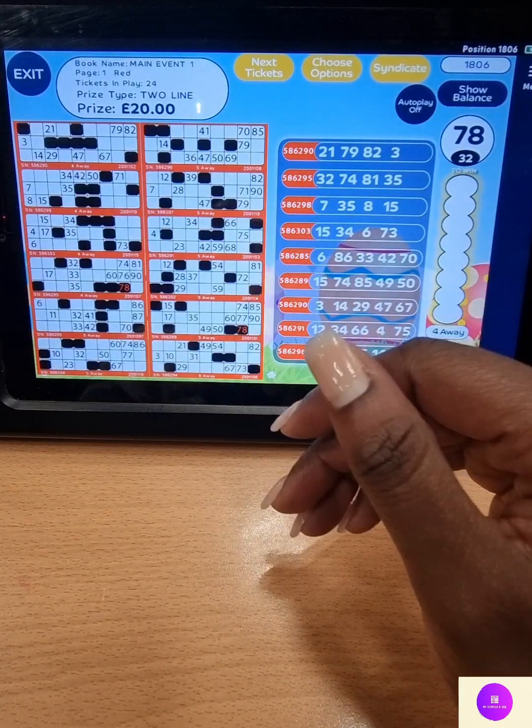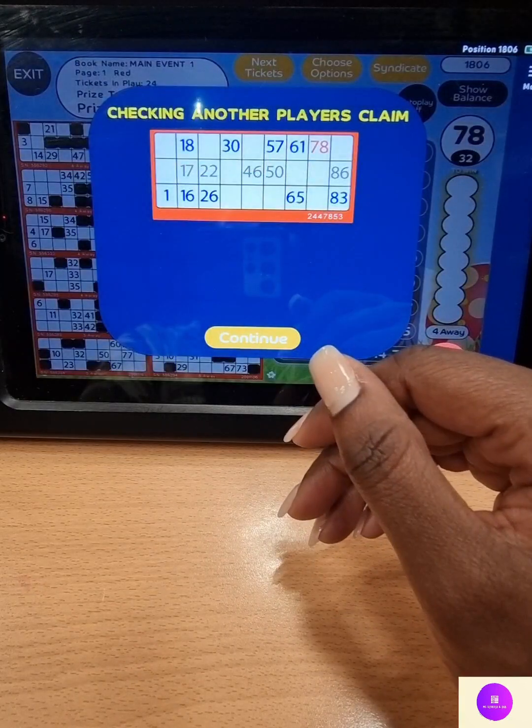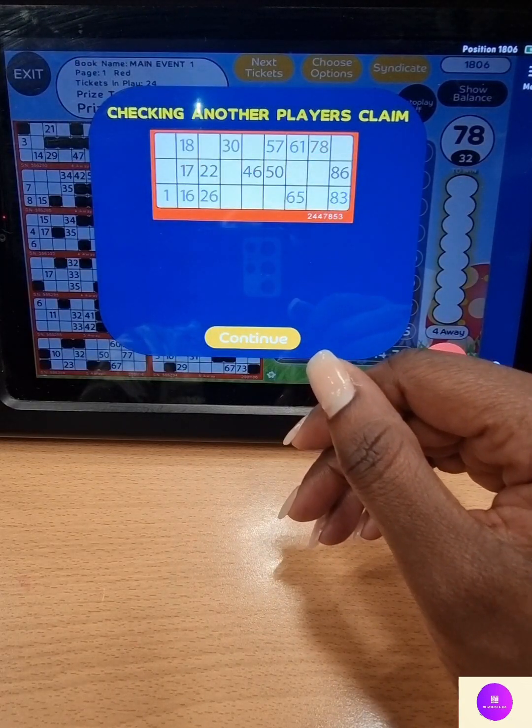Position 1 — 8, double 2. Yep, top — I've got too many further. Looking at it, thanks for the two-line prize. Well done. On to full house then — 78 was your last best set up. There we go.